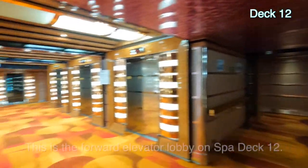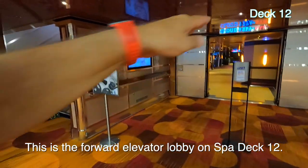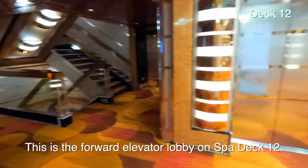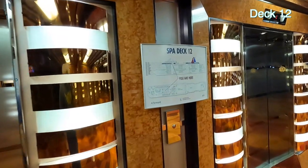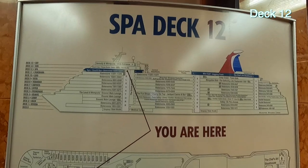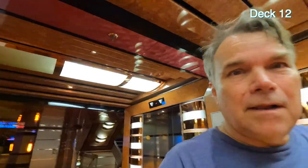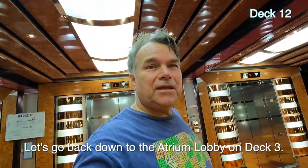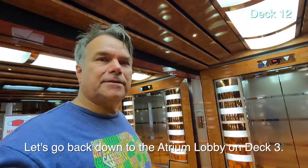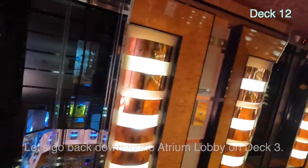We're in the forward elevator lobby stair tower. Notice there's a big gap here — the stairs are only on each side up here. Spa deck twelve. I think you can see that our tour is almost over. Glass elevators — we're back in the Dream atrium, and that's the end of our tour.